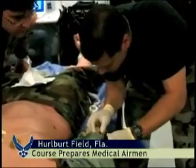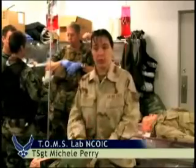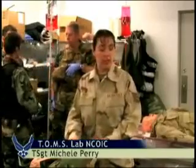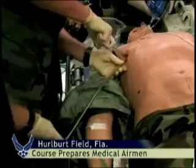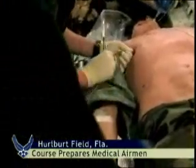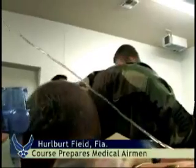We can set up realistic training scenarios for our pararescue and our other warfighters so that they can come in and have a realistic war scenario where they can come in and actually run a scenario like they would see in real life. Instructors can change temperatures, play sounds of war, and even change lighting to add the sensations of a stressful environment.